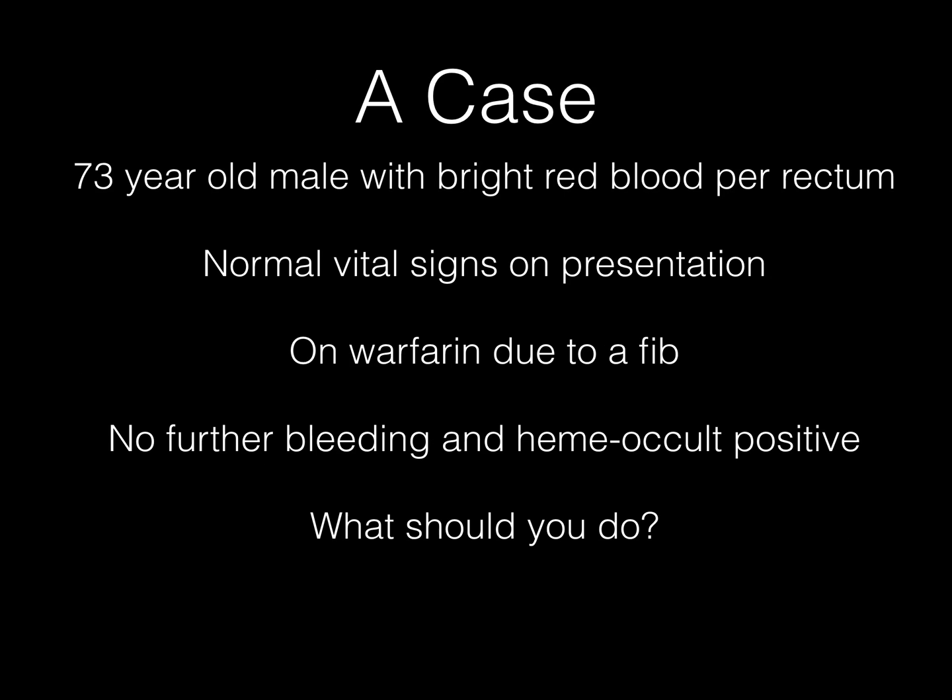Let's talk about a case. You've got a 70-some-year-old guy with GI bleeding who comes in with okay vital signs. He's on warfarin for AFib and is not really bleeding much right now. What are you going to do with this guy? We'll talk about that in a little bit.